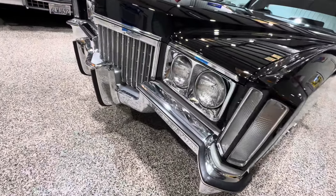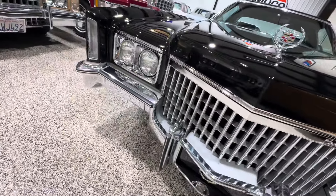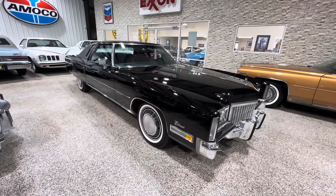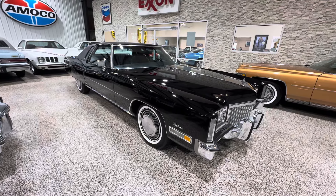Look how fresh and clean that whole front end looks. All the bright work looks great on this thing. Enjoy the video — any questions, put them in the comments section. It'll probably be a week or so before this hits BaT, but we're working on it and getting it submitted as we speak. Thanks guys, and have a great day.